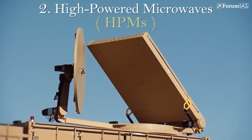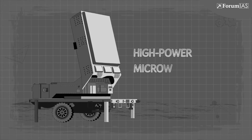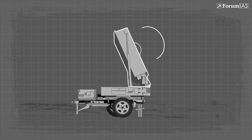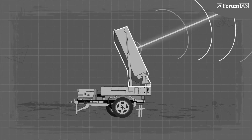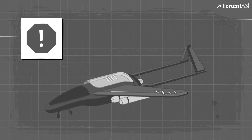The second type is High-Powered Microwaves, or HPMs. Rather than physical destruction, HPM weapons target the electronic circuits within systems. A high-intensity microwave pulse can disable radars, communication networks, or unmanned systems without causing visible structural harm, making them especially valuable for disabling swarms of electronic targets.